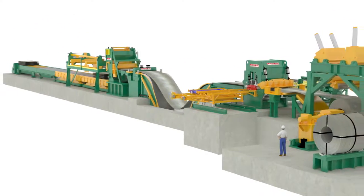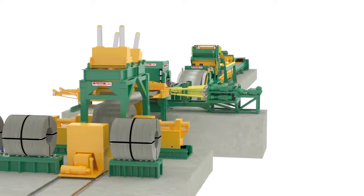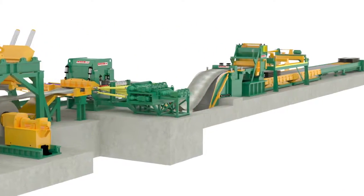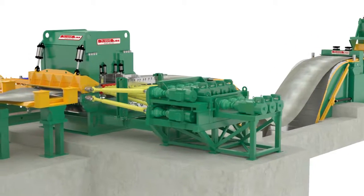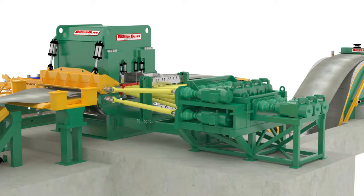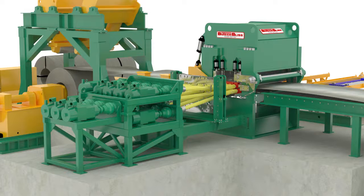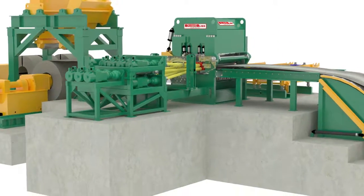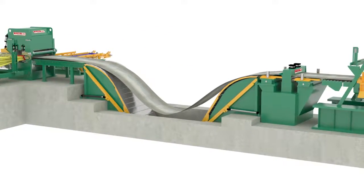Distribution box and spindle wind-up that is typically a problem with pinion stand and split pinion stand levelers is not a problem for the Butech Bliss leveler. Our leveler doesn't require mechanically locked sets of gears, but instead uses common off-the-shelf lower horsepower motors and independent gearing. This feature provides inter-roll tension between each work roll, greater energy efficiency, uptime redundancy and eliminates strip marking due to slippage.